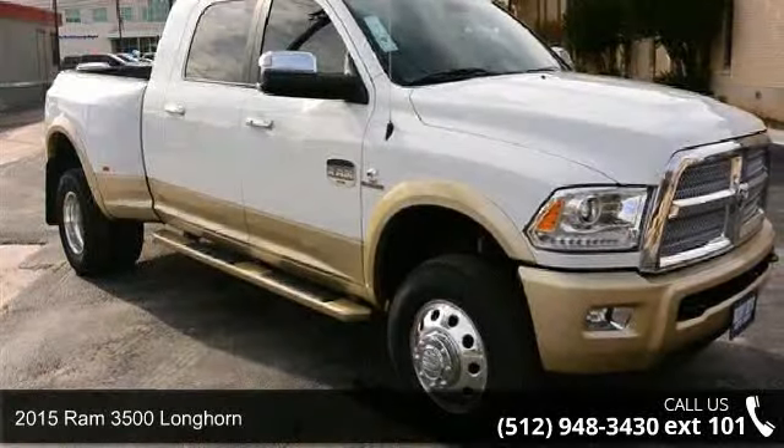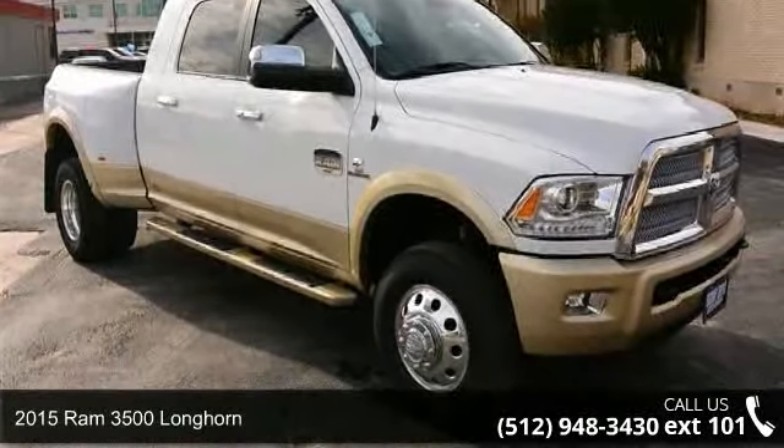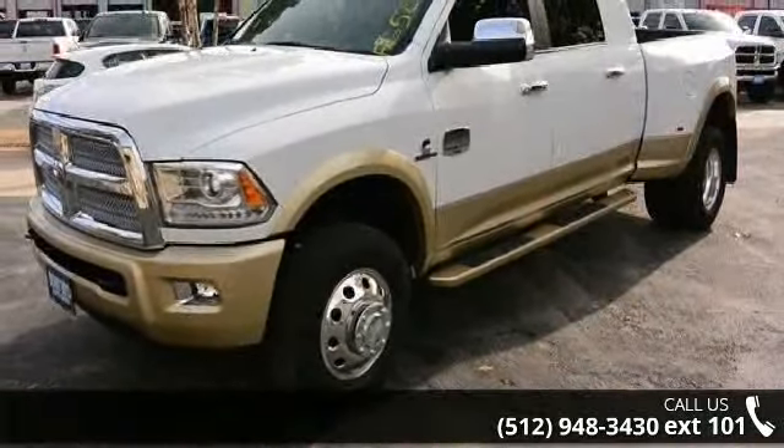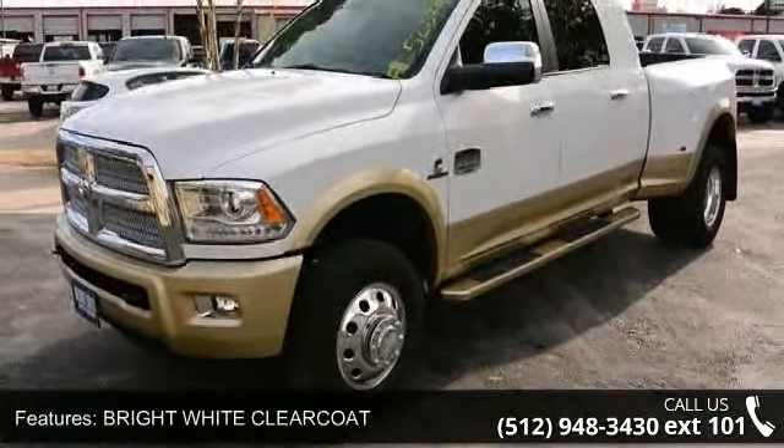Imagine yourself in this 2015 Ram 3500 Longhorn. This may be the set of wheels you've been looking for. Enjoy these notable features: